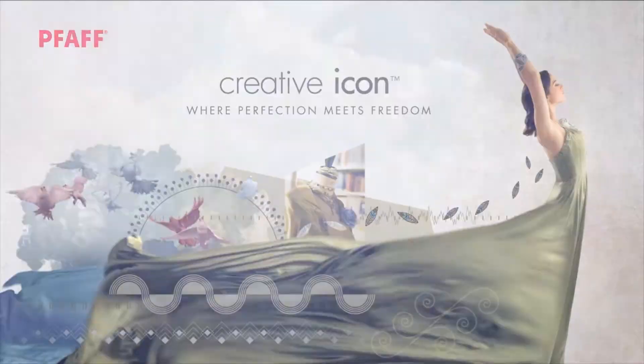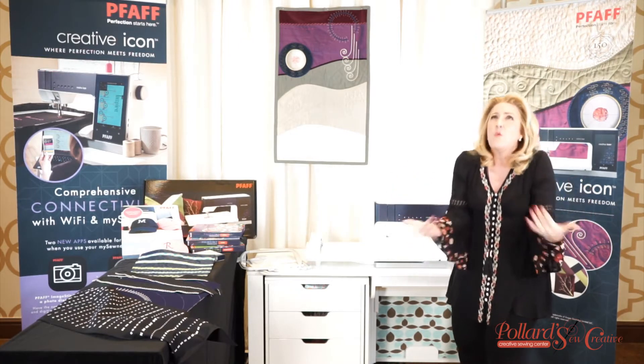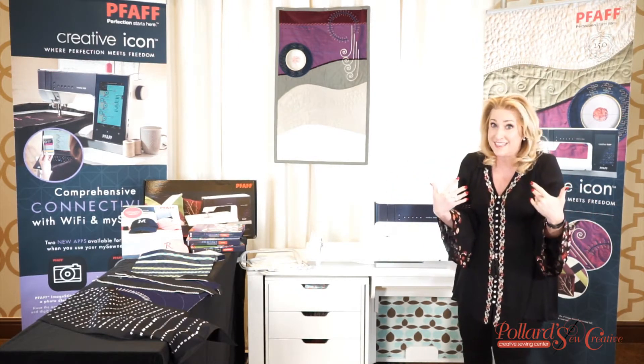We are so excited about our brand new creative icon. You have no idea — we had no idea how amazing it is.